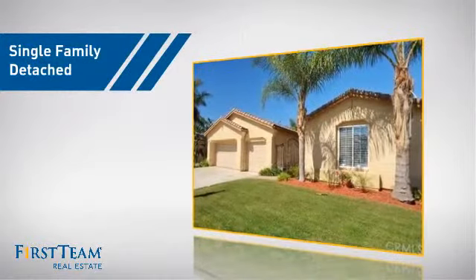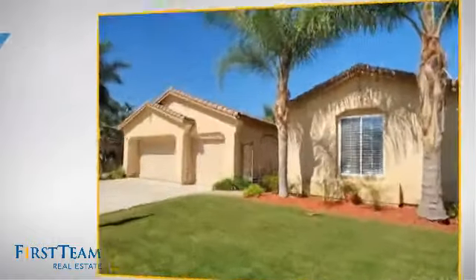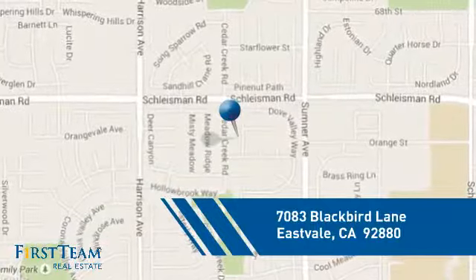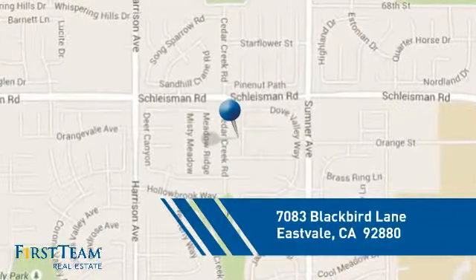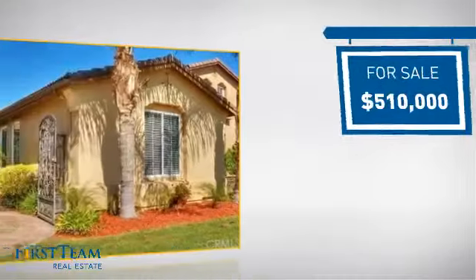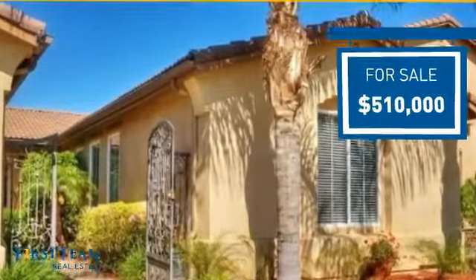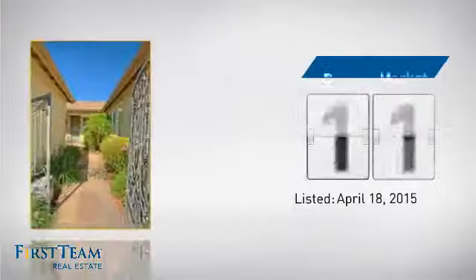This detached home is a great choice for families who want the privacy of their very own lot, and it's located in this area. Currently listed at just over $500,000, it's been on the market since April.